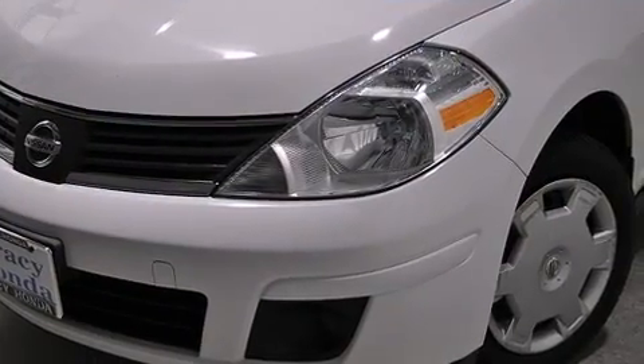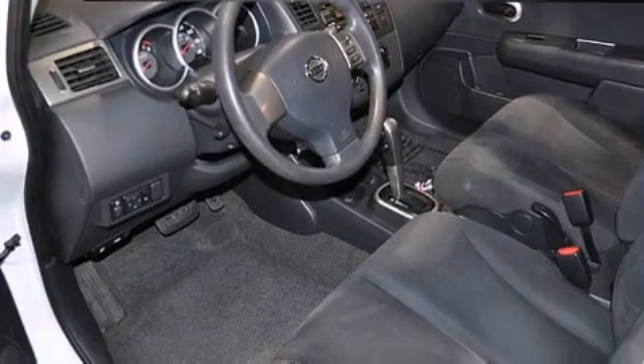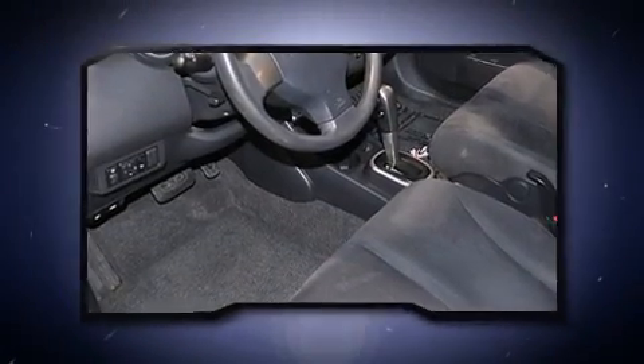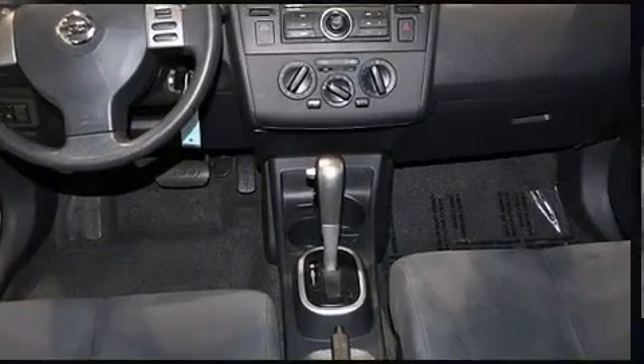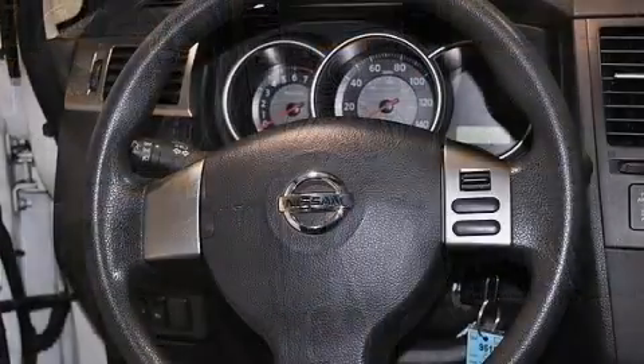Top features include front bucket seats, a tachometer, variably intermittent wipers, and a split-folding rear seat. Storage solutions are integrated throughout the interior, demonstrating thoughtful attention to detail.